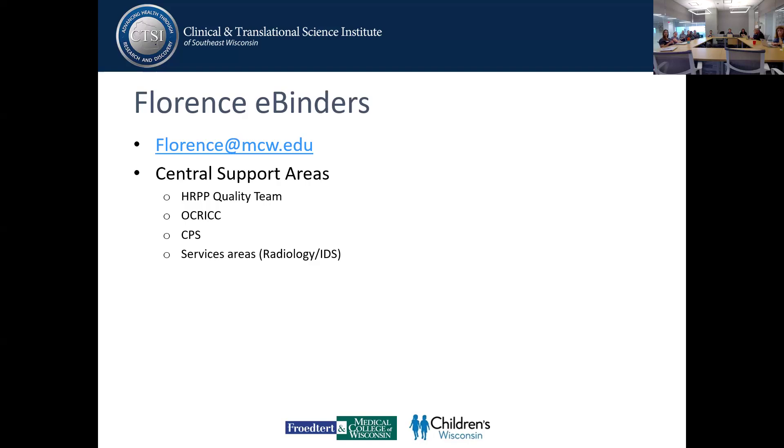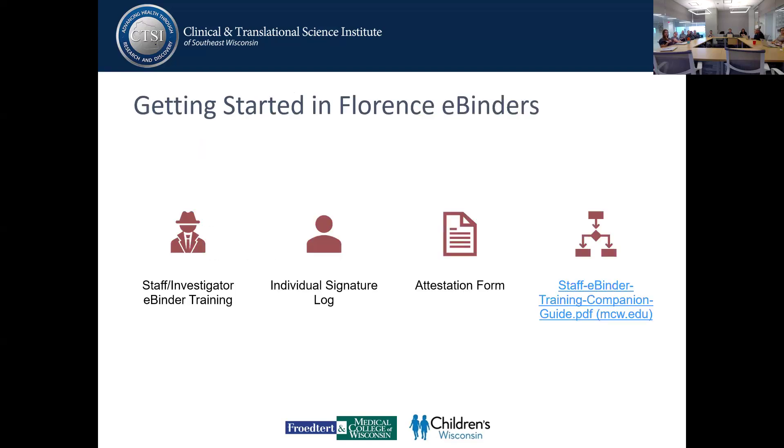It's important that teams make sure records are kept up to date, no different than when we had a physical binder. Prior to having access to MCW Florence e-Binders, research staff and investigators must complete the required training components for MCW to maintain compliance with federal regulations and HIPAA requirements. Staff will have to complete 12 online training modules, which is roughly two hours, and investigator training will be much shorter.